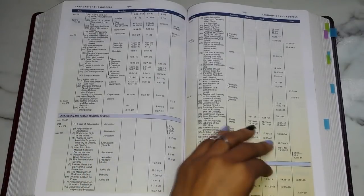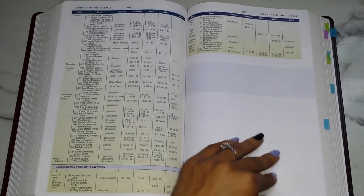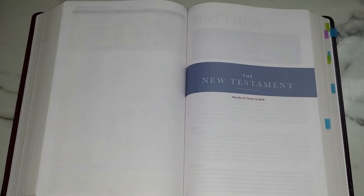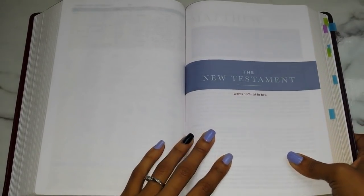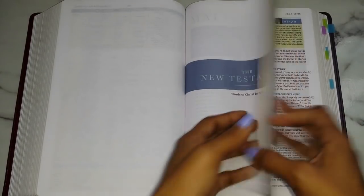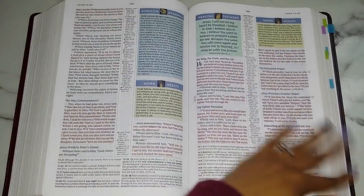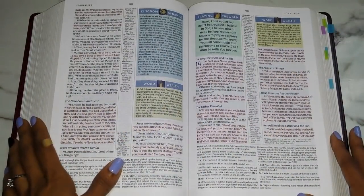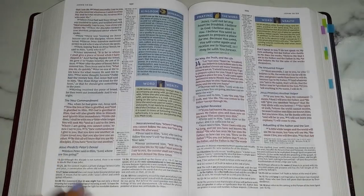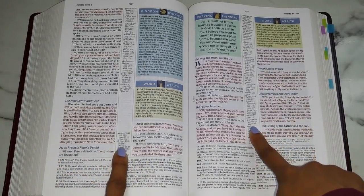The Harmony of the Gospels is really long but I do like it. Then we dive into the New Testament — it says that the words of Christ are in red, which I am a fan of. I don't know what it is but I just love seeing the words of Christ in red. It reminds me of the blood of Jesus. It has more of a greater impact — it might just be a mental thing, but I love it. Here is how it looks in the New Testament: you have your Kingdom Dynamics, your Word Wealth, your Praying the Word, the words of Christ in red, study notes at the bottom, and your center column with cross-references.